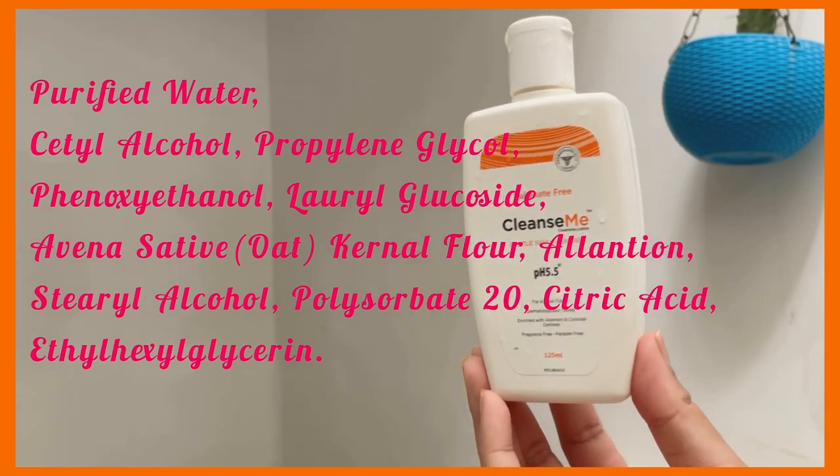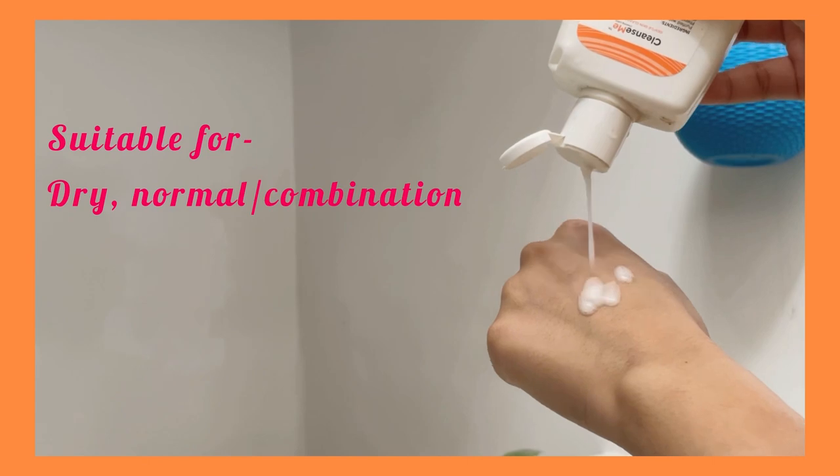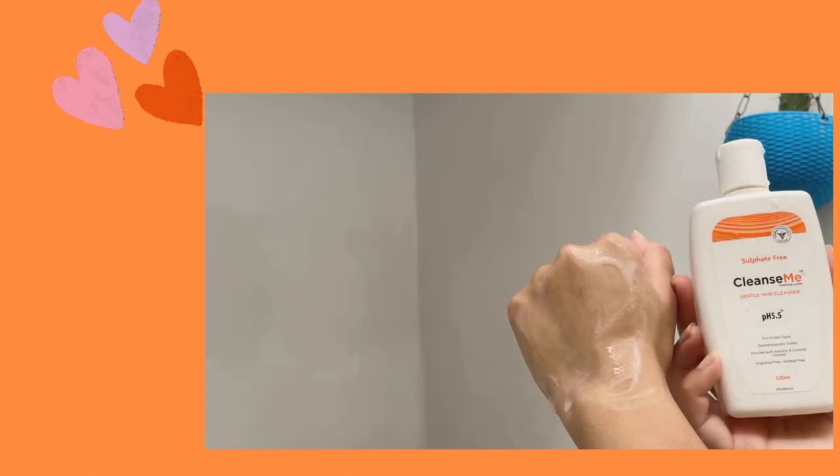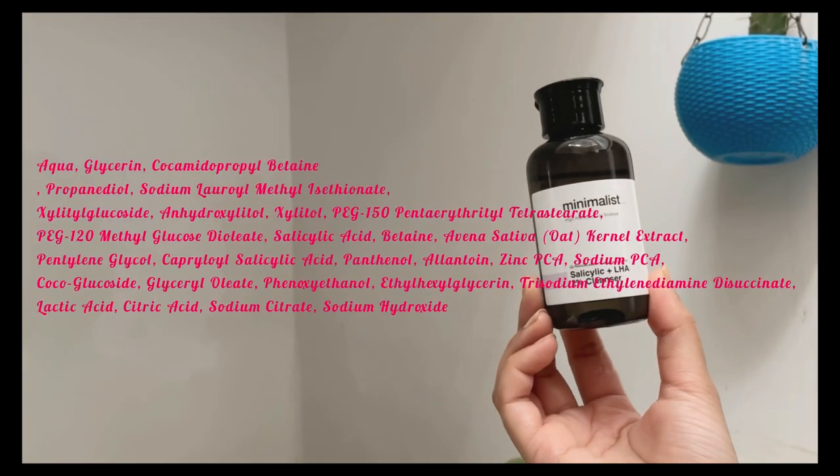Next up I have Cleanse Me cleanser, which has some soothing antioxidants. It also has oat kernel flower and allantoin, which is really good to prevent dryness and is very gentle on the skin. This is 100% soap-free and does not give any kind of foam. Most skin types would really enjoy this. If you're on a budget looking for a nice gentle face wash, give this a try — especially for dry skin, this is one of the best cleansers I've ever used.